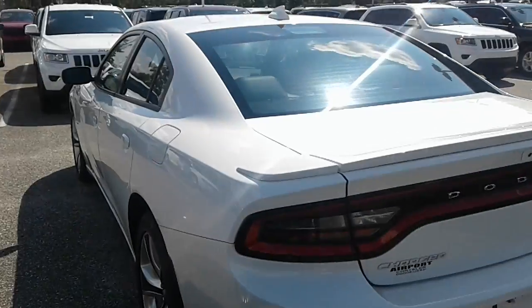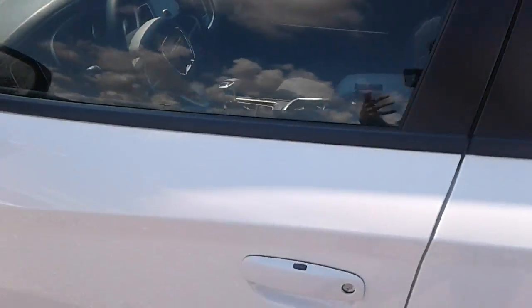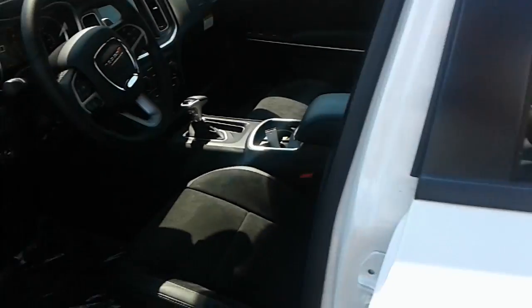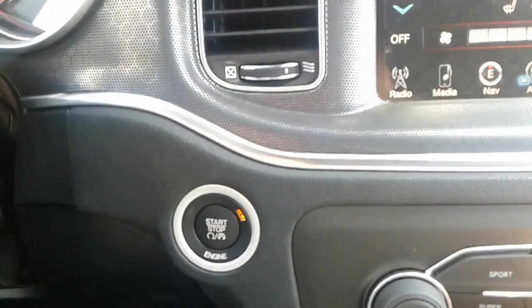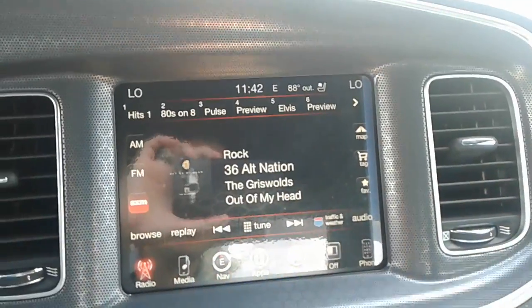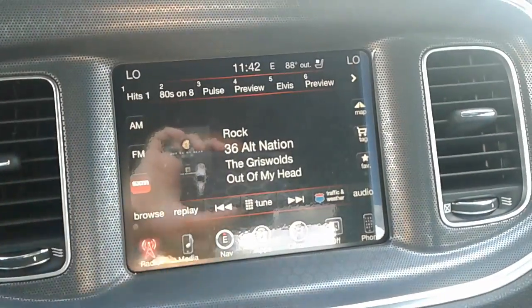This is the R/T, so it does come with the 5.7 liter Hemi V8. I'm just going to go over some of the basic features of the vehicle. As you can see by this little button here, you do have keyless entry. You also have your 8.4 inch UConnect infotainment center here.